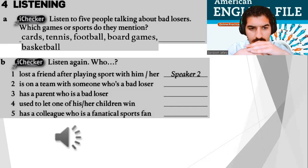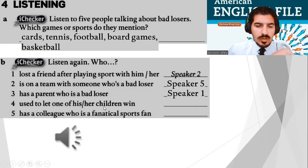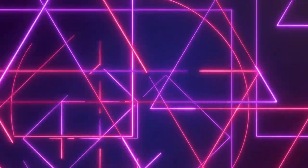Very good — again, check your answers with your friends. Who is on a team with someone who's a bad loser? Speaker five. Who has a parent who is a bad loser? Speaker one. Who used to let one of his or her children win? Speaker four. Who has a colleague who is a fanatical sports fan? Speaker three. And as always, you never cease to amaze me.